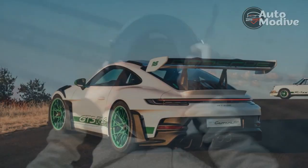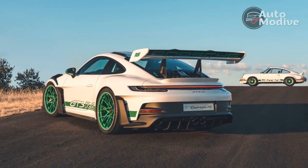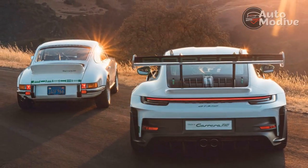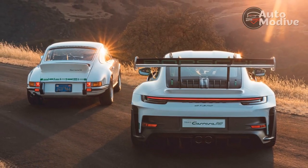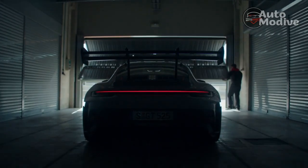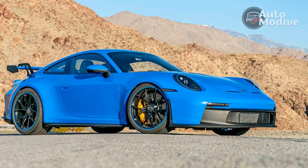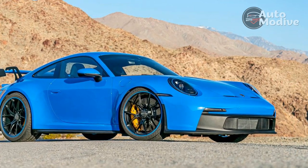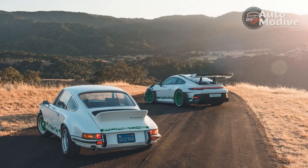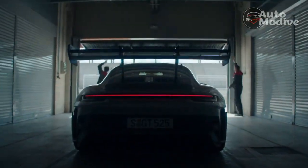While the GT3 RS is fast, with a 0 to 60 mph time of a claimed 3.0 seconds, the power doesn't hit immediately like it does in a turbocharged car. Peak horsepower arrives at 8,500 rpm and the relatively low 343 lb-ft of torque maxes out at 6,300 rpm, so the sensation is strong but not violent initial acceleration followed by power that builds relentlessly as long as my foot stays in it. The power flows to the rear wheels through a 7-speed dual-clutch transmission rather than an 8-speed like other 911s, with shorter gear ratios and 44 lb less weight, both playing into the GT3 RS track mission.